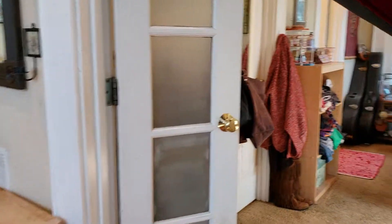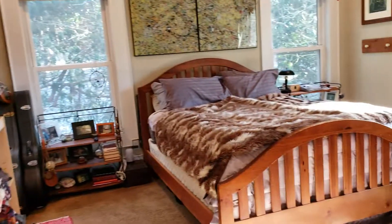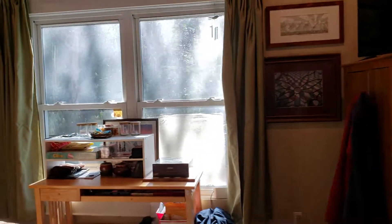Off to the master bedroom. Large walk-in closet off to the left here. Such a peaceful home.